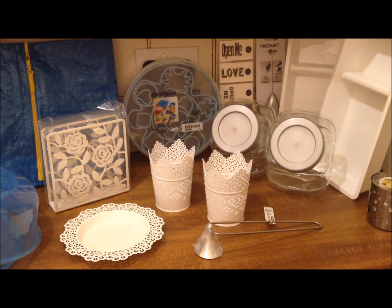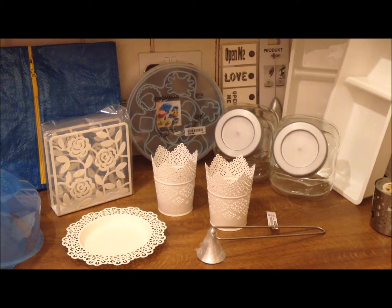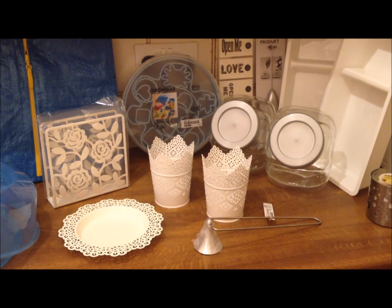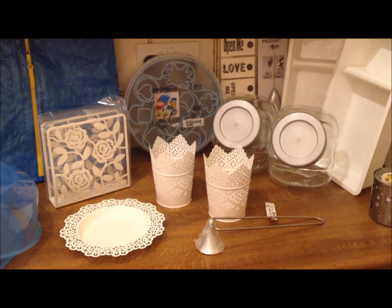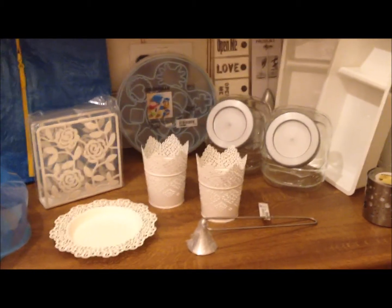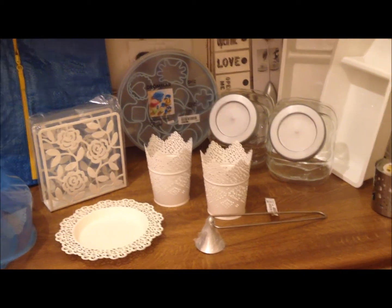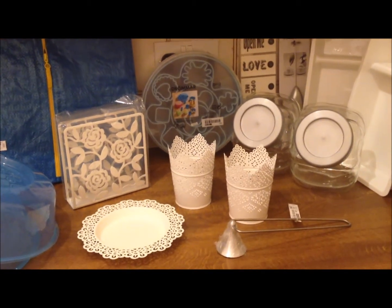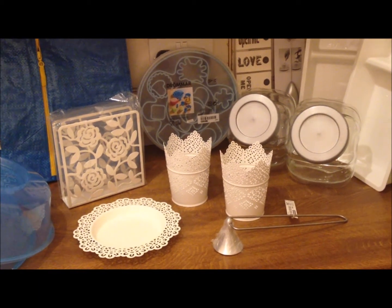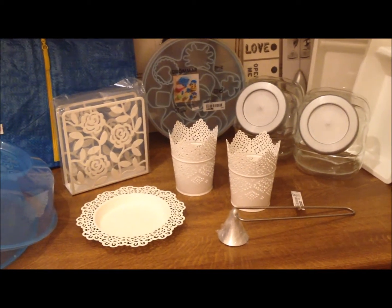We've been up to the north of England this past weekend for a business conference, not far from our other house, and there's an IKEA sort of between where the conference was and where the house is. So while we were up there I popped in to get some bits, because IKEA in the UK doesn't do home deliveries on smaller products, only larger items, and our nearest one down in the southwest is like three hours away. So I thought I'd take the opportunity while we were up there to go and get a few bits and bobs.